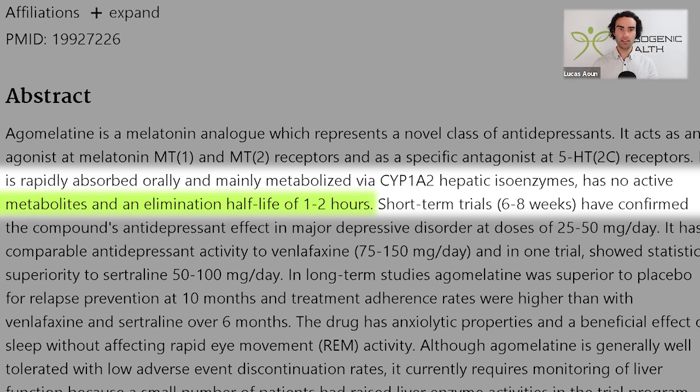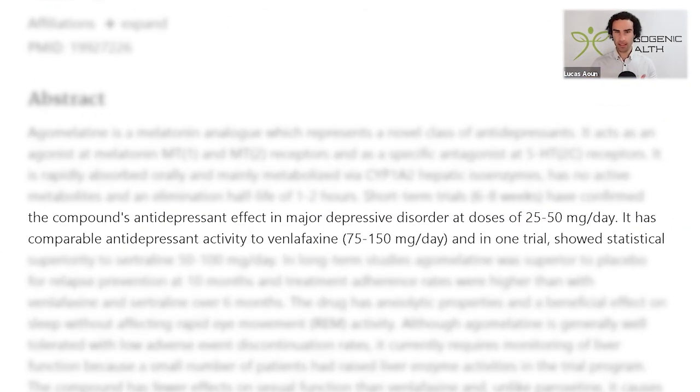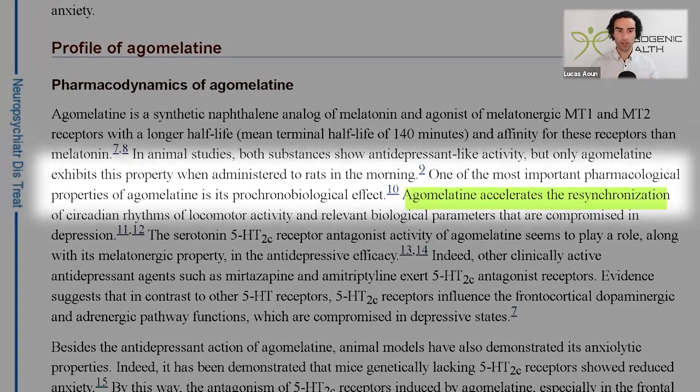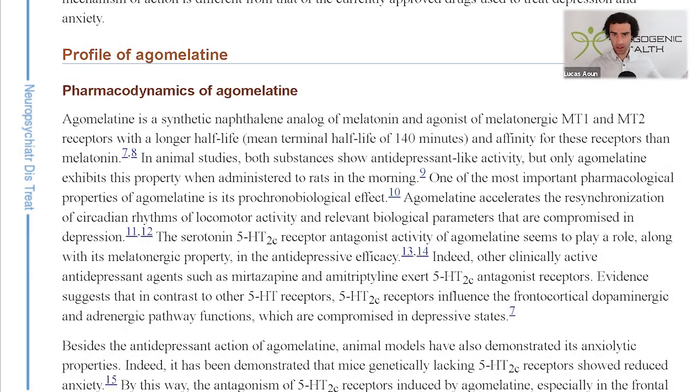In animal studies, both melatonin and agomelatine demonstrate antidepressant-like activity, but only agomelatine exhibits this property when administered to rats in the morning. One of the most important pharmacological properties of agomelatine is its pro-chronobiological effect, which means that it does an excellent job at accelerating the resynchronization of our circadian rhythm. So it can help to reshift our circadian rhythm back towards our target time zone. Agomelatine can be used in the morning to strengthen our sleep that night — which is highly applicable to those who don't respond well to melatonin, such as those who notice grogginess, fatigue, worsened anhedonia, and mood when using melatonin.